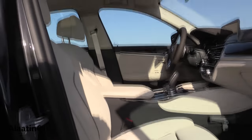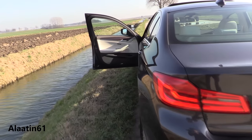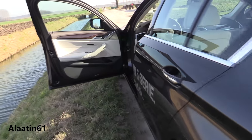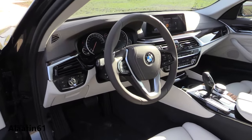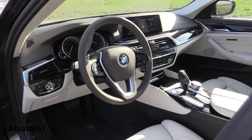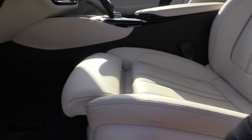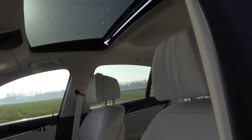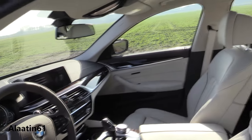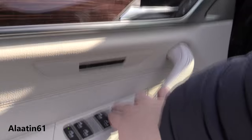Now let's go to the driver's seat and take a look at the interior. Looks awesome. The seat adjustments, leg extensions — these BMW seats are very comfortable compared to other cars. Memory for the steering wheel and folding mirrors.